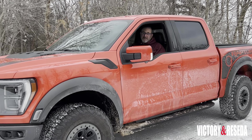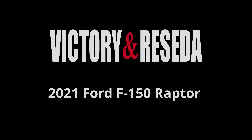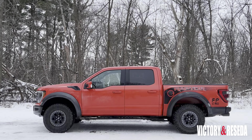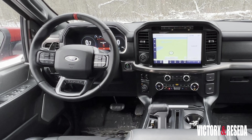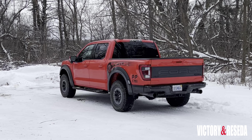I love pickup trucks — they're so much fun to drive. I know you want something good for work, to tow your trailer to the lake or campground. But there are those of us who like to have absolute fun in our pickup trucks. Well, I have the right truck for you. This is a 2021 Ford F-150 Raptor, and it's all new. I'm Randy Stern and this is Victory and Reseda.